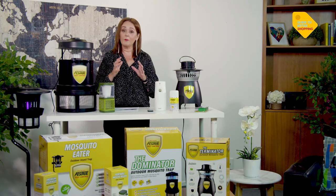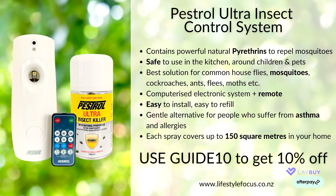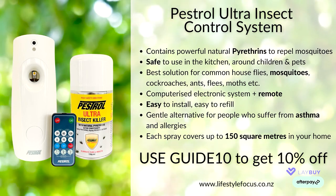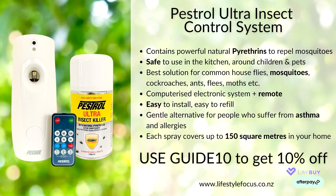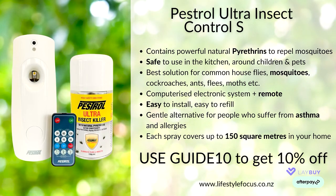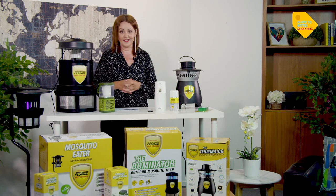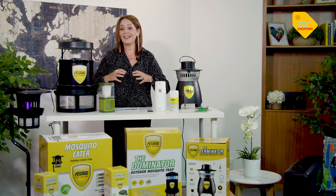This unit will spray and cover an area of up to 150 square metres. Head over to lifestylefocus.co.nz and use the coupon code GUIDE10 in the shopping cart — that's exclusive to Guide to Better Shopping — and you will get 10% off your order. That's the amazing Pestrol Ultra. Key features: natural pyrethrins that naturally repel mosquitoes, safe around kids and sensitive souls, great for houseflies, mosquitoes, cockroaches, ants, fleas, moths, even pantry moths. Really easy to install and a great alternative for anybody with asthma or allergies. Covers up to 150 square metres.